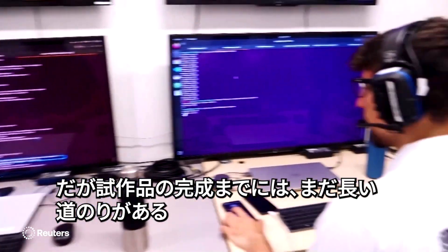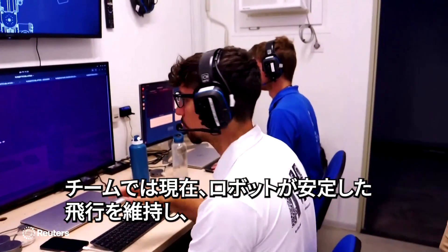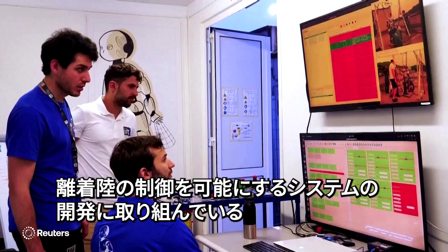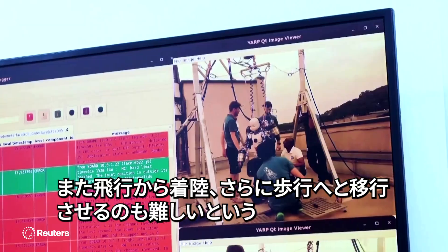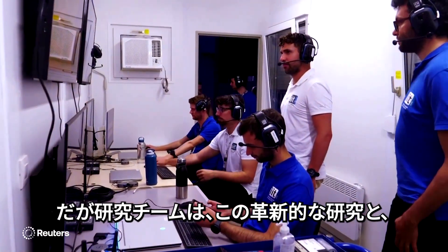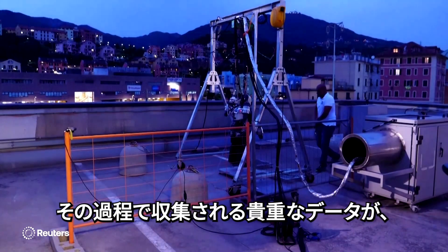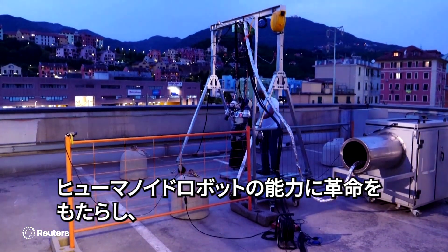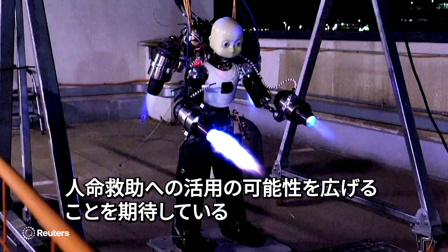The prototype is still a long way from complete. The team is working on systems to allow the robot to maintain steady flight as well as controlled takeoffs and landings. There's also the issue of transitions between flying, landing, and walking. The team hopes that this innovative research and the valuable data they're collecting could lead to a revolution in the capabilities of humanoid robots and expand their potential use to save lives.